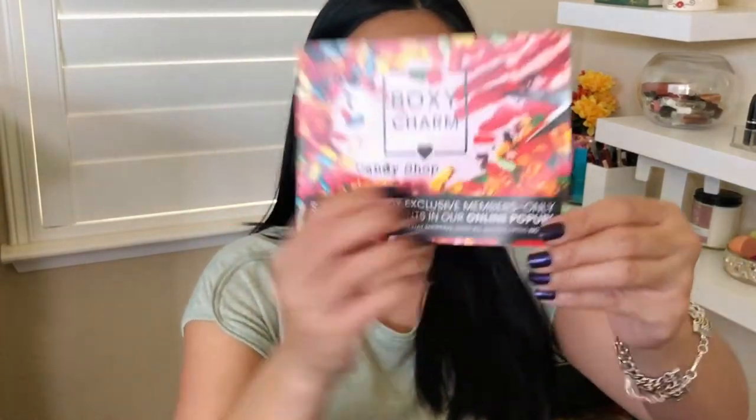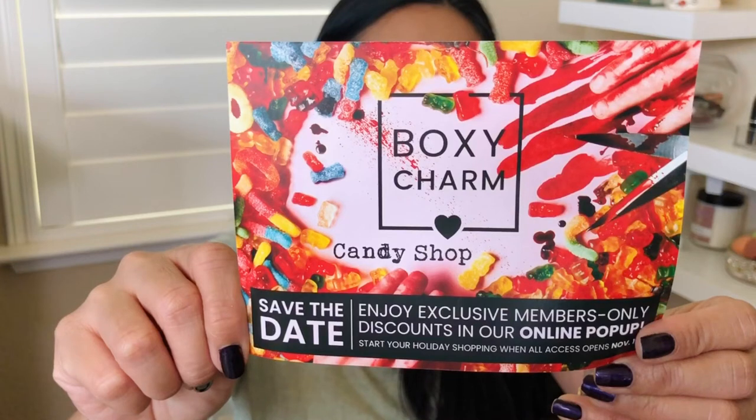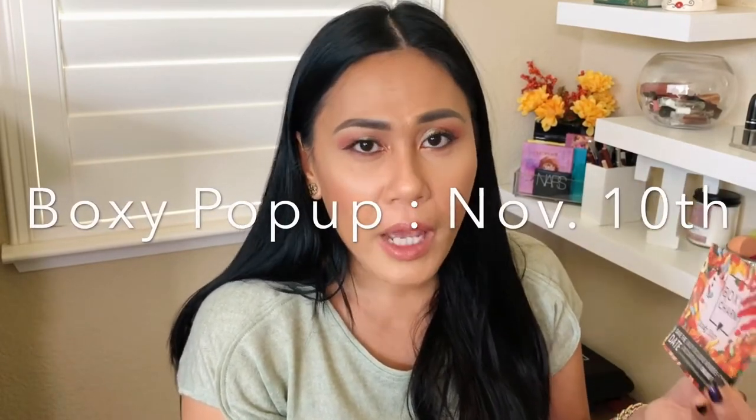Opening the box, you get a card — it looks beautiful, kind of like a cross between a horror movie and a candy store. There's an online pop-up coming up for current BoxyCharm members on November 10th. I love shopping there — you get the best deals, like four-dollar MAC lipsticks. They're normally $18 for a full-size bullet, so that's where I get all my makeup and skincare needs.